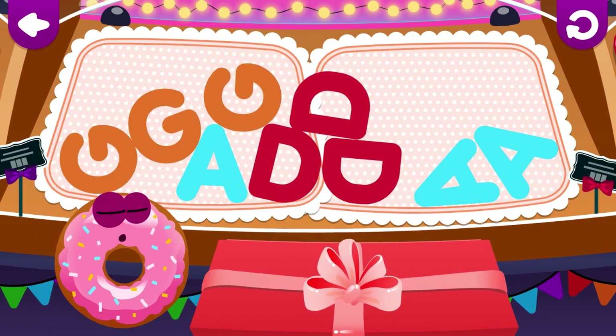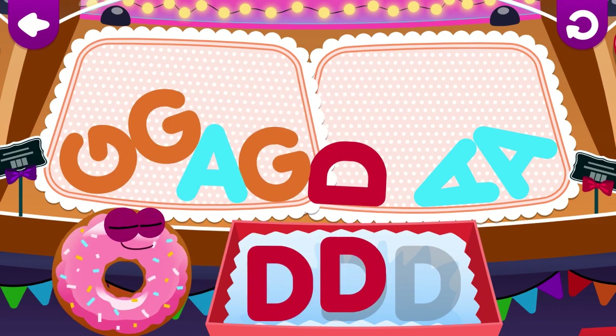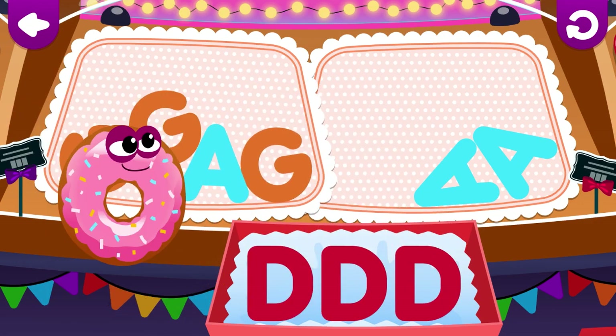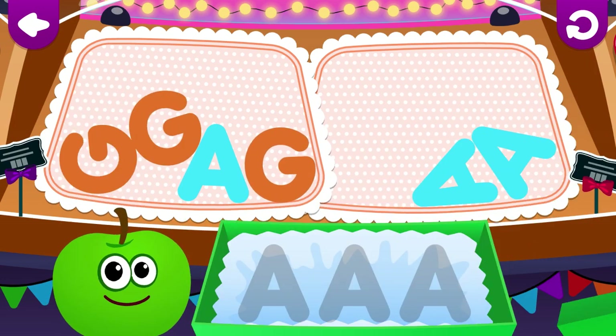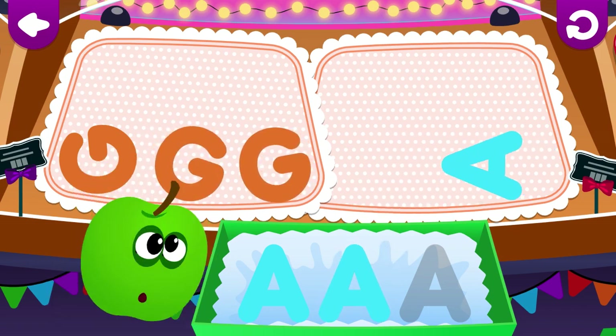A loves the letter D. D, D, D. Apple loves the letter A.